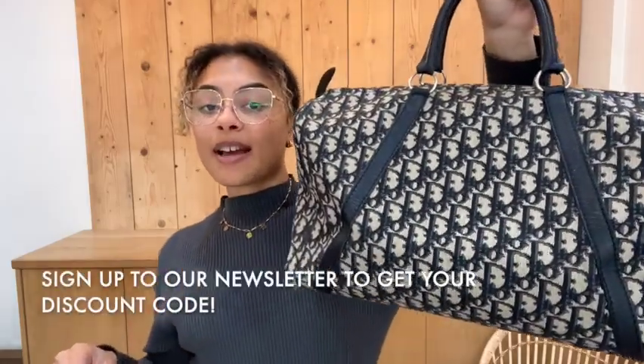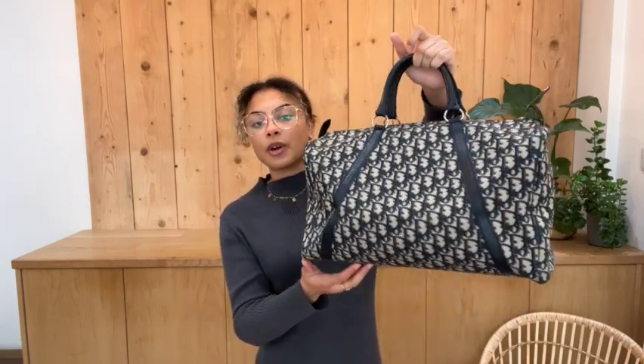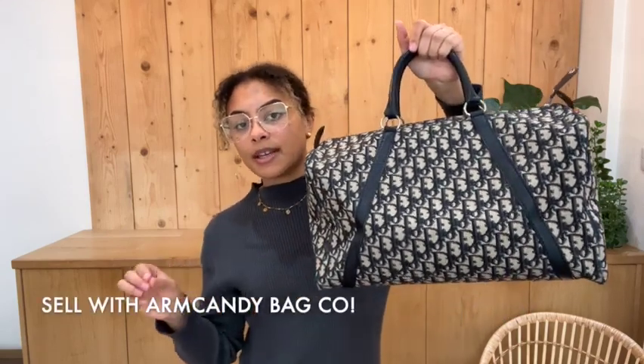Don't forget to have a look at this on armcandybagco.com — go to that link in the description below. While you're on there, don't forget to sign up to our newsletter. When you do, you'll get your welcome discount code and you'll also be kept up to date with all the exclusive discounts and new things going on at Arm Candy. Sign up to our newsletter and we will see you very soon with some more gorgeous bags.